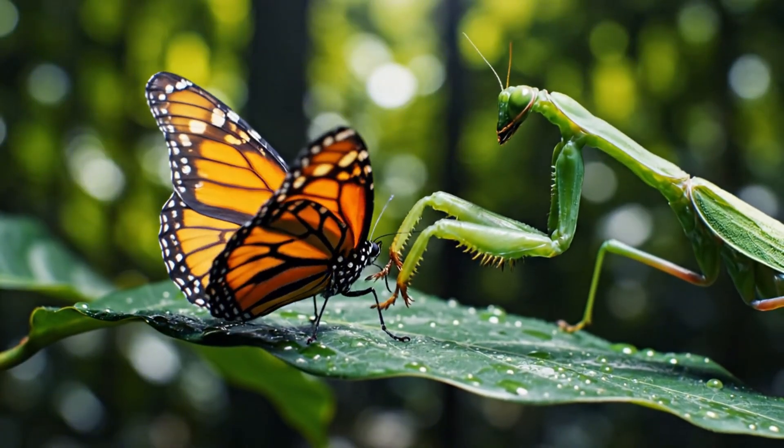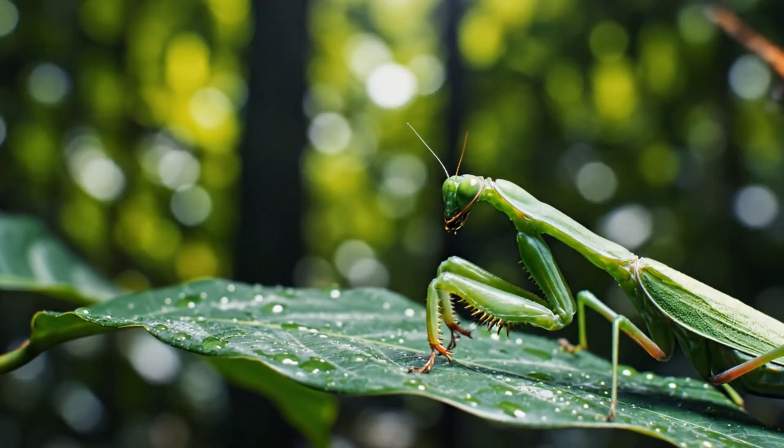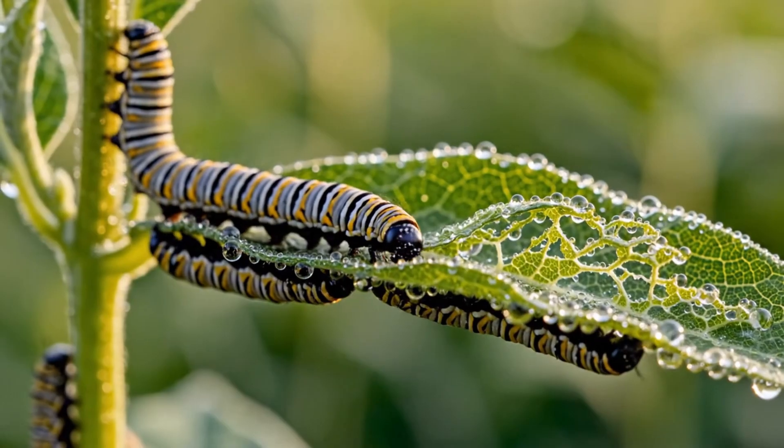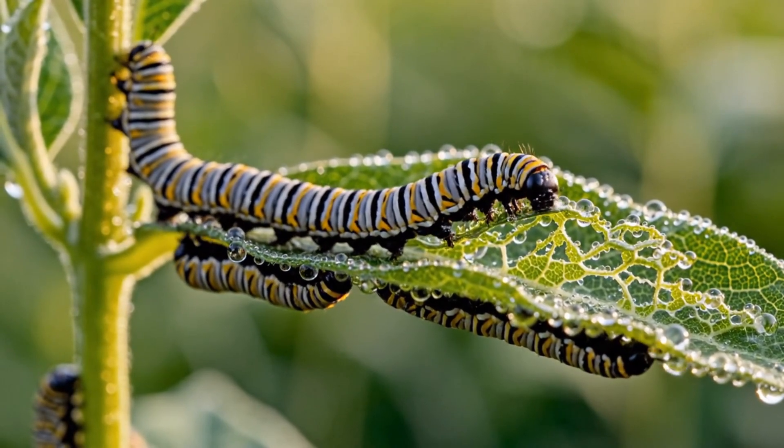Instinct and speed its only defense, as a mantis strikes from the green shadows. They eat as one, reducing entire leaves to lace — nature's cycle of consumption.